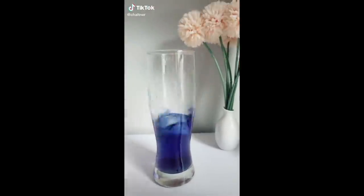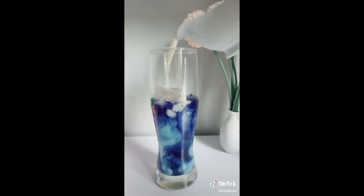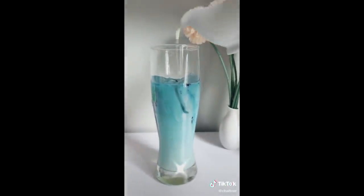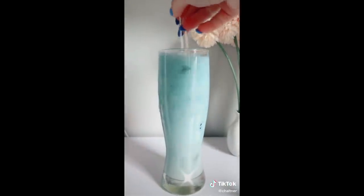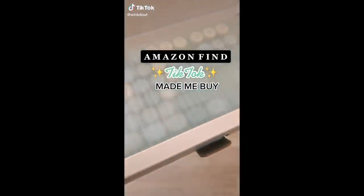My new favorite obsession on Amazon is this butterfly pea flower. It's supposed to help with anxiety and depression, it improves your skin, it also boosts your immune system. I add it with honey, a little bit of oat milk and water, and it tastes amazing — so refreshing. It has finally arrived; you guys need to run to Amazon.